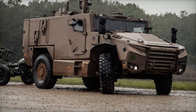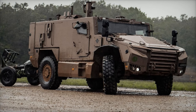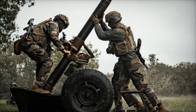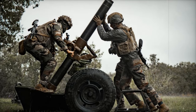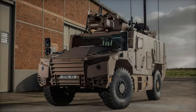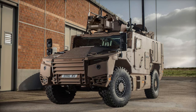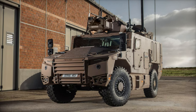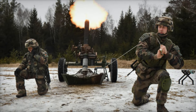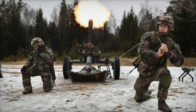The 120mm mortar, renowned for its impressive range and firepower, when paired with a serval vehicle's agility and protection, enhances the 3ERPIMA's capacity to respond swiftly to operational demands. The 120mm mortar is a cornerstone of indirect fire support, capable of reaching distances of up to 13,000 meters with rocket-assisted projectiles. Operated by a six-person crew, it can maintain a rate of fire of up to 6 rounds per minute, with bursts of up to 20 rounds per minute for rapid engagements.